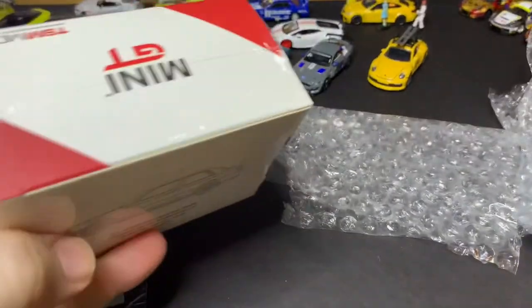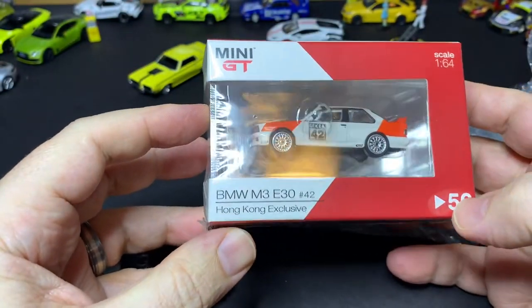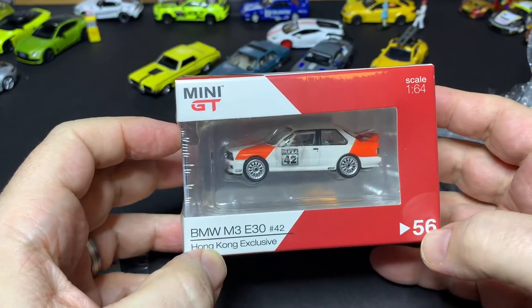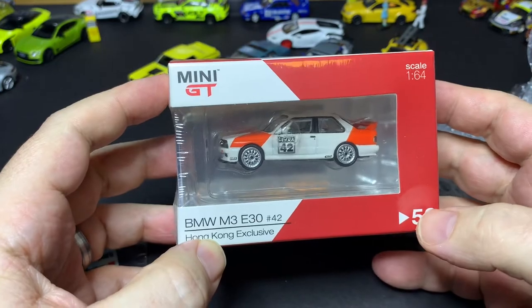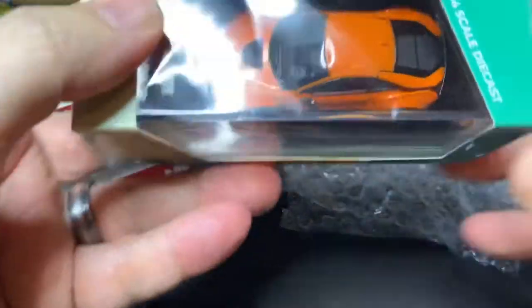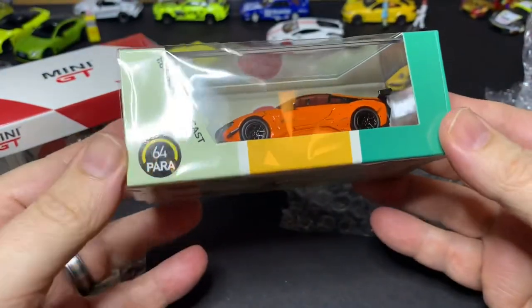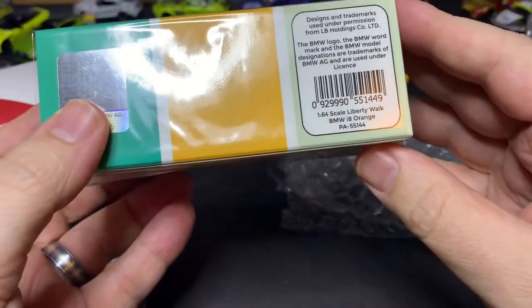We have quite the selection in this box. First up, from MINI GT, we have BMW M3 E30, Hong Kong exclusive, number 42, in a Marlboro livery without the branding because it's a cigarette. From Paris 64, we have a BMW i8 Liberty Walk in orange.